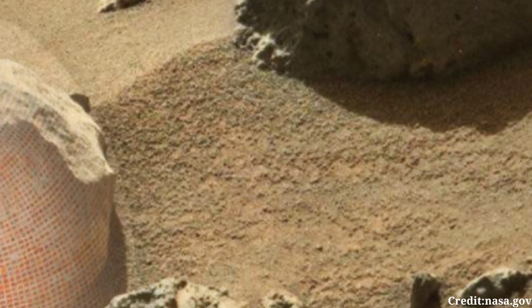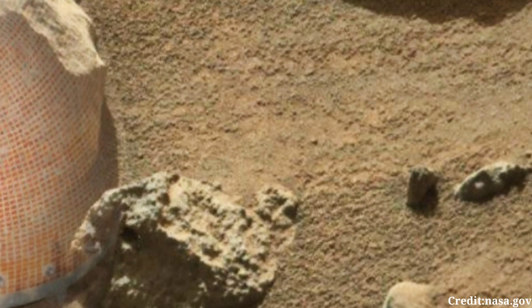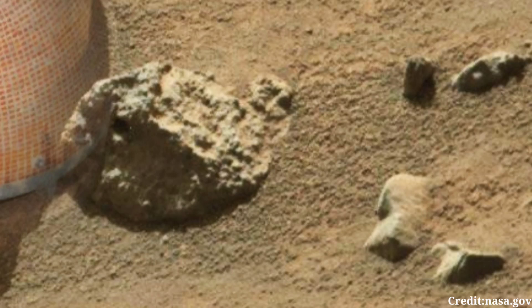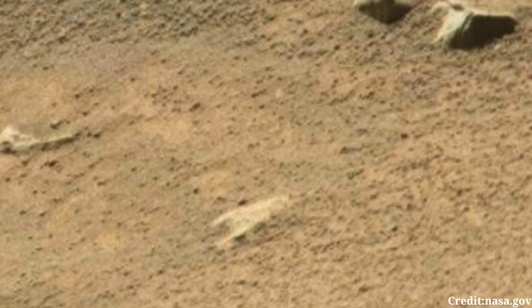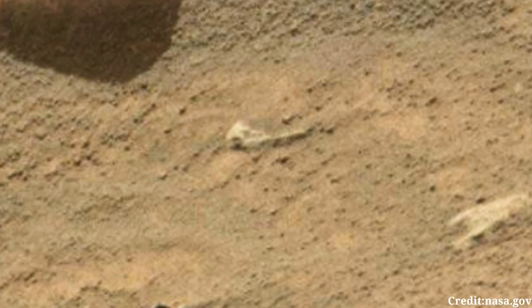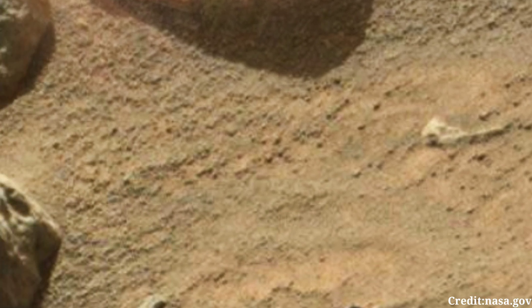As the rover traverses the rugged terrain of Mars, Mastcam serves as its eyes, meticulously documenting the surroundings with precision and detail. The image showcases the distinct Martian landscape characterized by rocky terrain, scattered pebbles, and undulating hills in the distance.